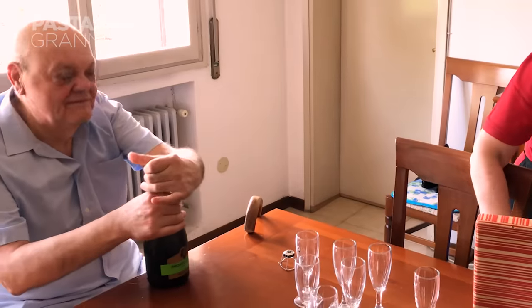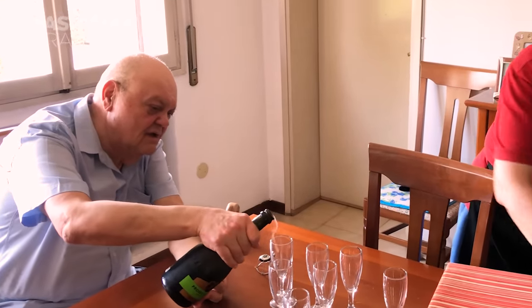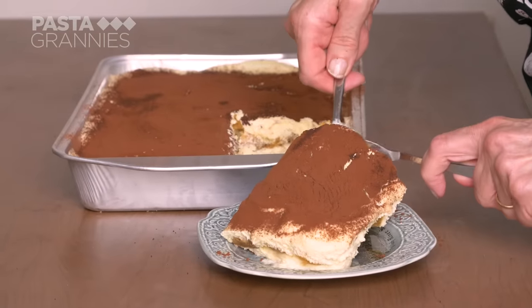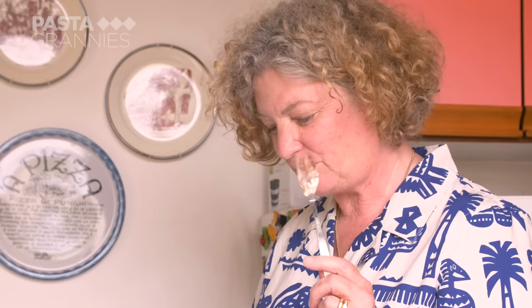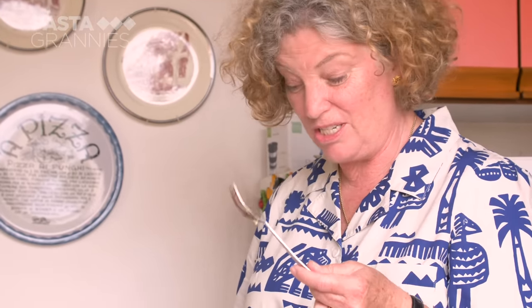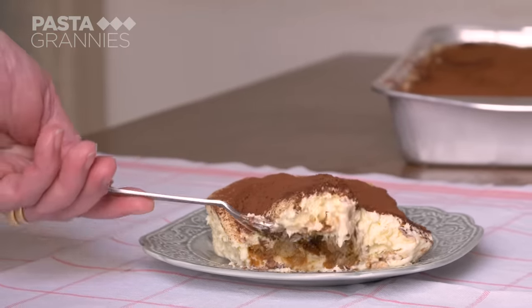Prosecco it is — viva! Mara's husband is in charge of the wine, and the kitten gets love but no cream. Buon appetito. The tiramisu is described as just creamy and chocolatey, with the sambuca really working — even for someone who doesn't normally like licorice, that fragrance at the back of the mouth is absolutely delicious. Click the subscribe button for regular helpings of Pasta Grannies.